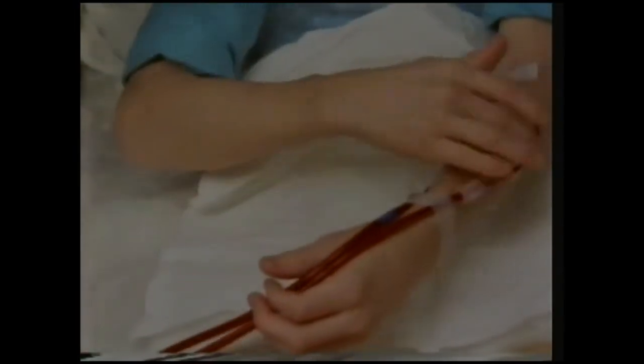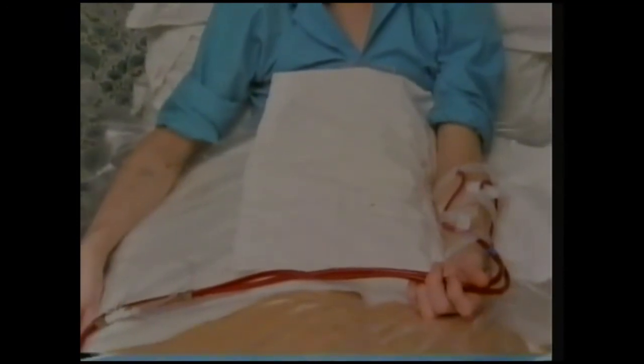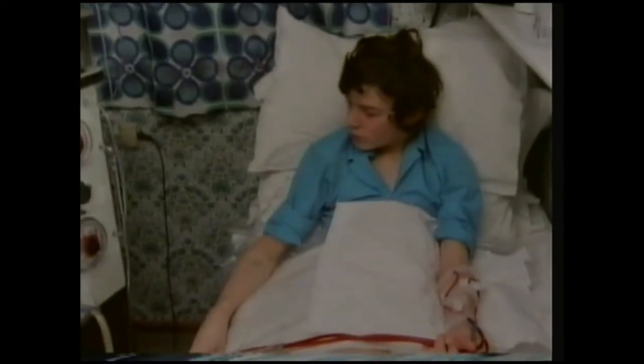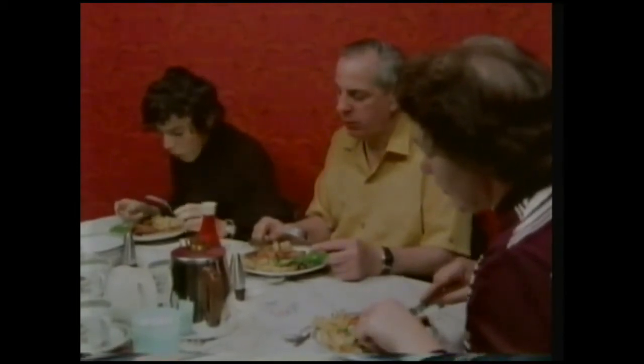His blood flows through a tube to a machine that pumps the blood to the filter. This draws off the waste products and then the filtered blood returns to the body. It takes about ten hours to rid the body of unwanted substances, and the process, called dialysis, must be repeated every two or three days. Apart from the dialysis, Colin leads a fairly normal life.